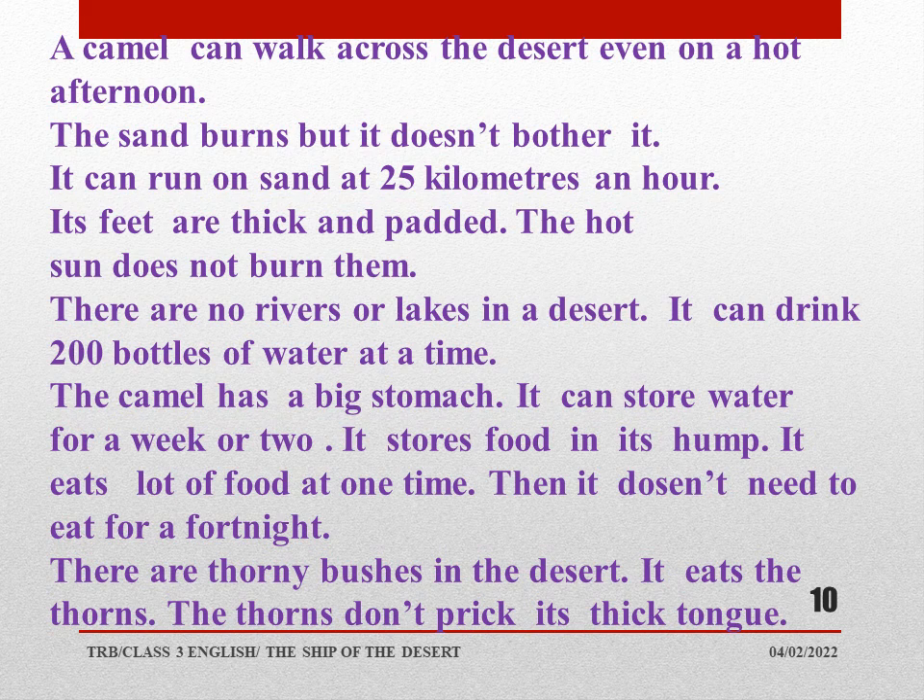Its feet are thick and padded, so the hot sun does not burn them. There are no rivers or lakes in a desert. The camel can drink 200 bottles of water at a time — we can't even drink one full bottle at a time. It makes our stomach too heavy even to walk or sit or stand. The camel has a big stomach and can store water for a week or two. It stores food in its hump and eats a lot of food at one time.